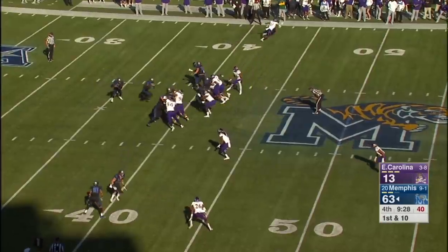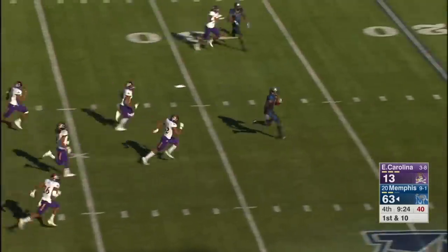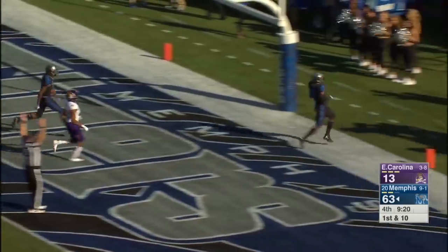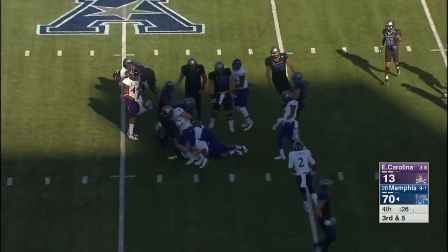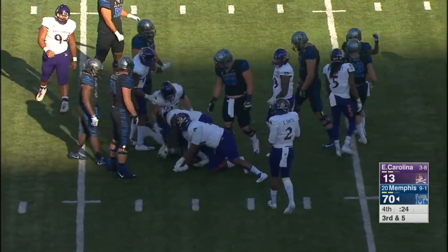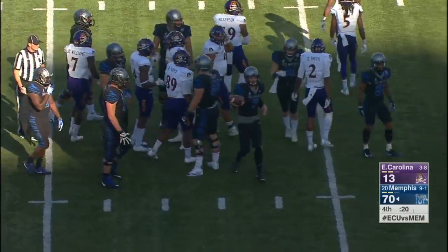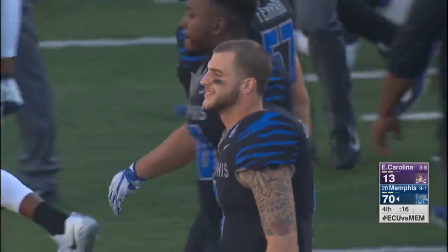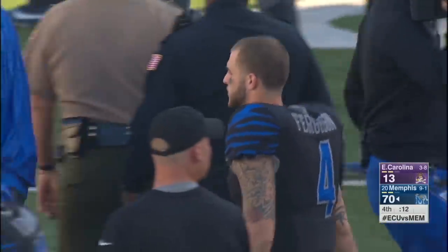Handoff up the middle. Breaking free is Patrick Taylor — and guess what? He's gone too. Patrick Taylor, a 60-yard touchdown dash. And Memphis is an extra point away from hitting the 70 mark. Memphis with a 70 to 13 victory over East Carolina, as the Tigers complete the first ever undefeated home season at the Liberty Bowl, the second ever undefeated home season.